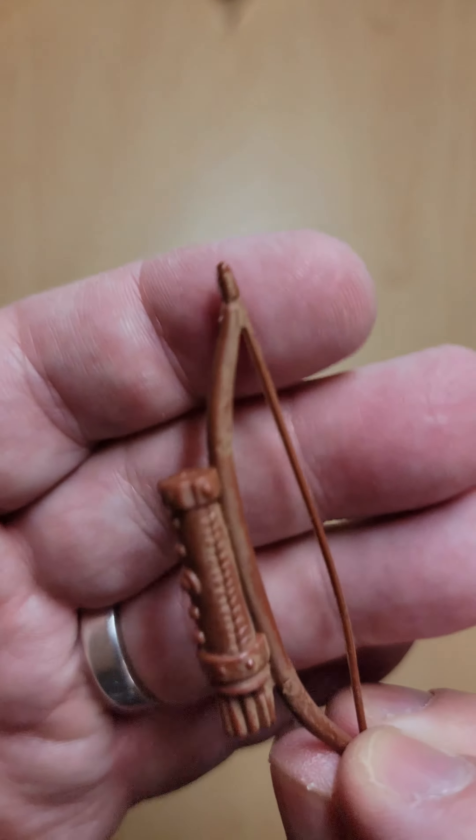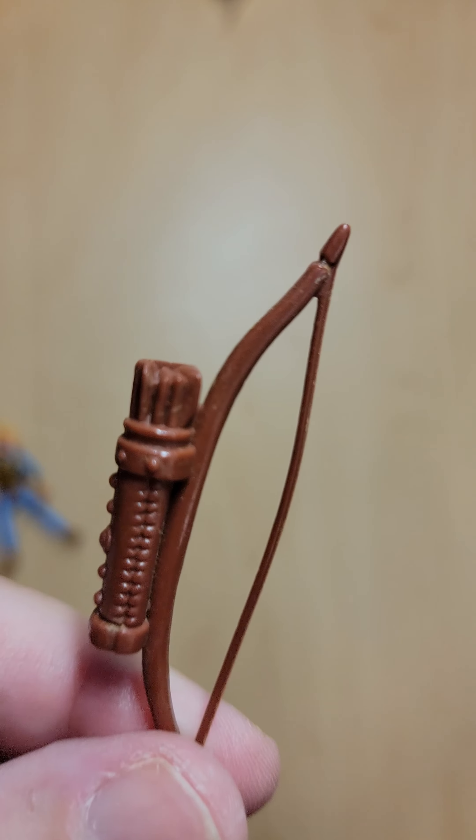And there's his bow and arrow. Not bad at all, huh? Pretty cool.